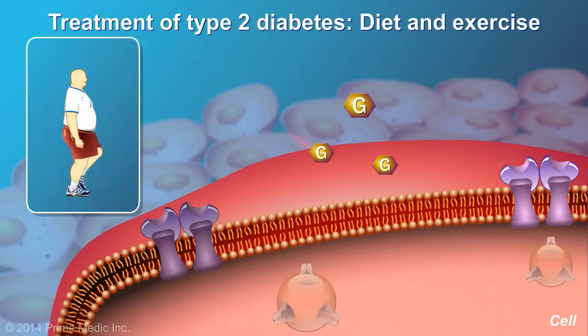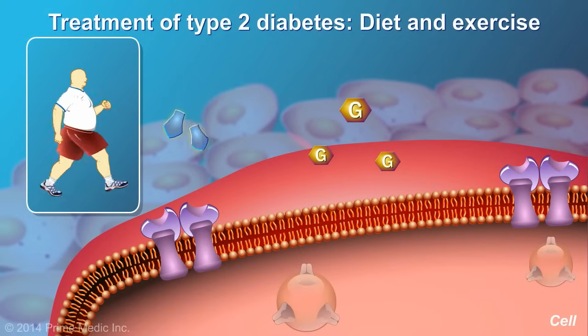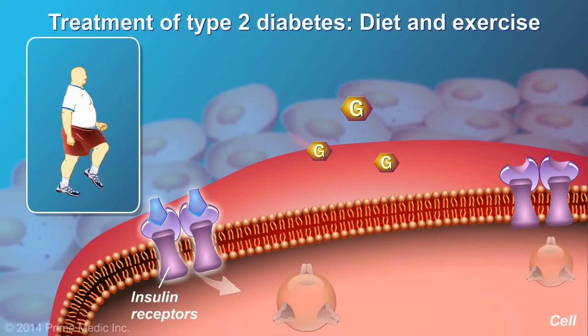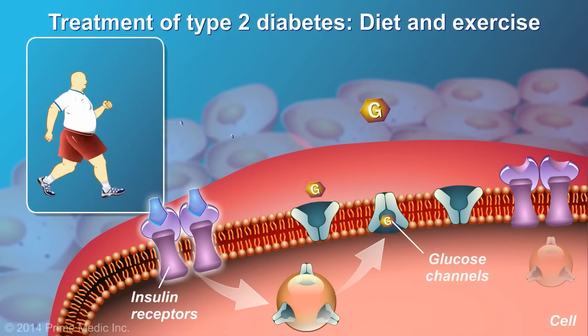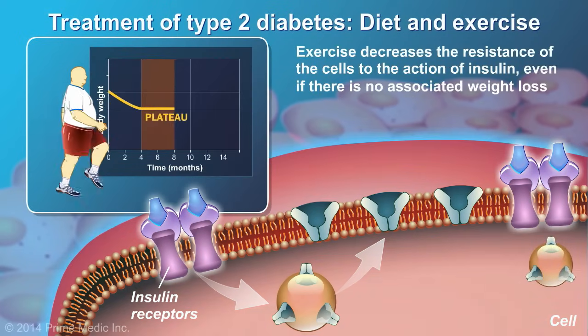Exercise decreases the resistance of the cells to the action of insulin, making it easier for the glucose to enter the cells from the bloodstream. This benefit of exercise occurs even if there is no associated weight loss.